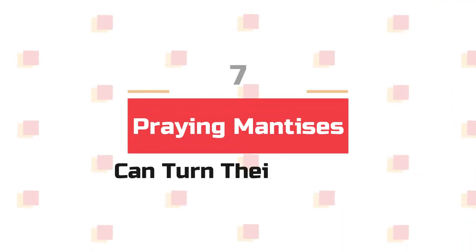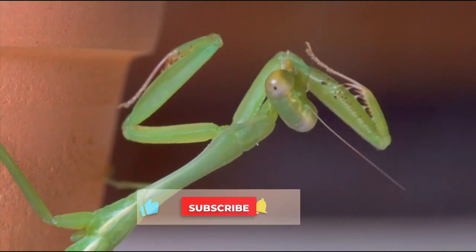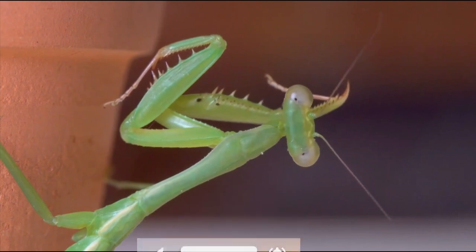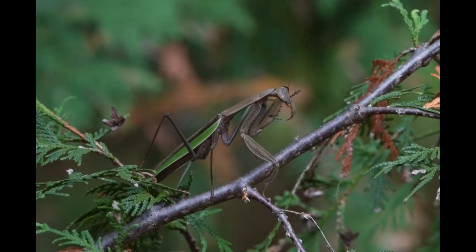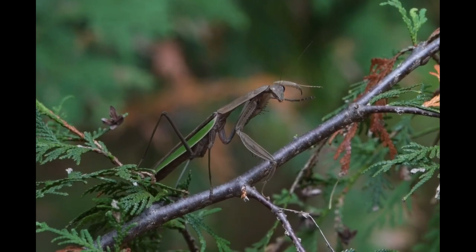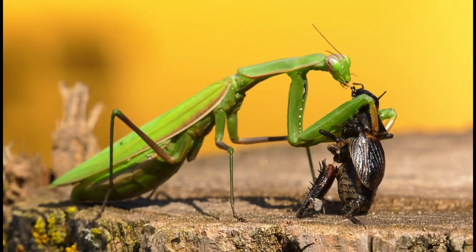Number 7: Mantises can turn their heads a full 180 degrees. Try to sneak up on a praying mantis, and you may be startled when it looks over its shoulder at you — no other insect can do so. Praying mantids have a flexible joint between the head and prothorax that enables them to swivel their heads. This ability, along with their rather humanoid faces and long, grasping forelegs, endears them to even the most entomophobic people among us.